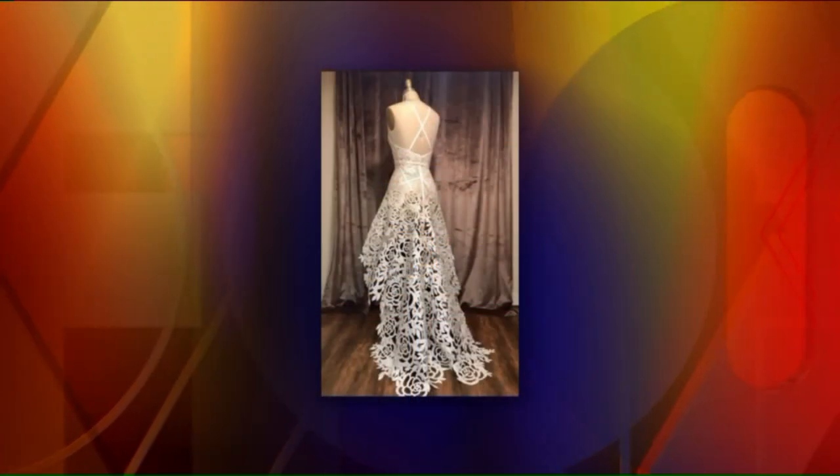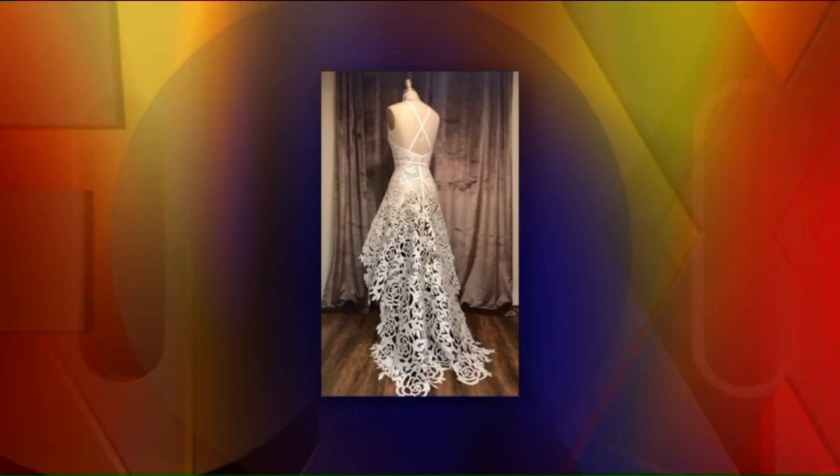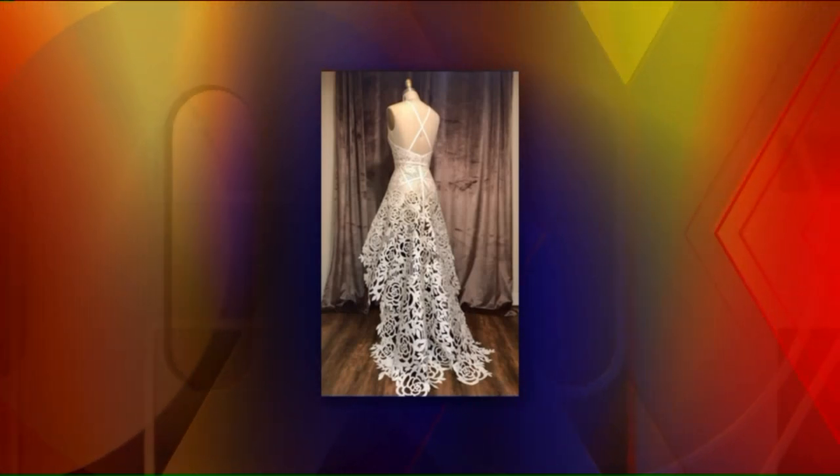Let's get one more shot — can we put a picture of her dress up one more time? That is just so awesome. Thank you. All right Ashley, thank you very much for joining us today. That's pretty awesome. We'll send it back over to you.